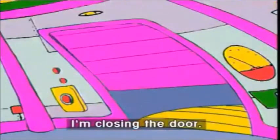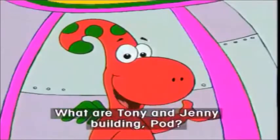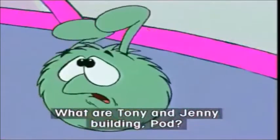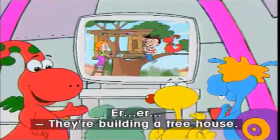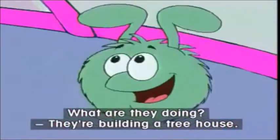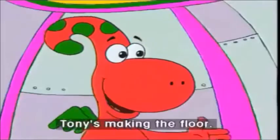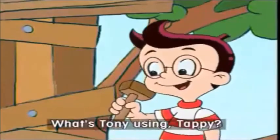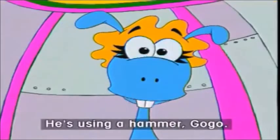What are you doing? What are Tony and Jenny building, Pod? They're building a treehouse. What are they doing? They're building a treehouse. Tony's making the floor. What's Tony using, Tappy? He's using a hammer, Go-Go.